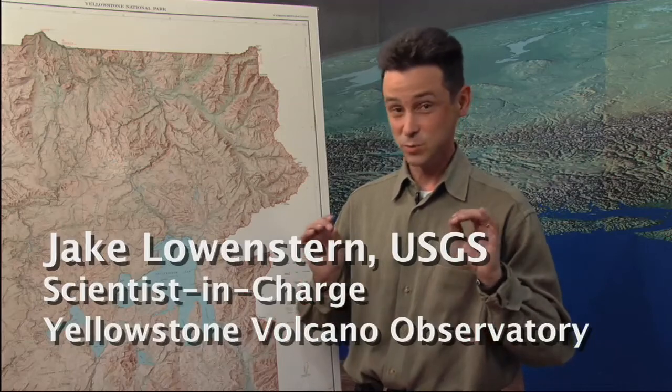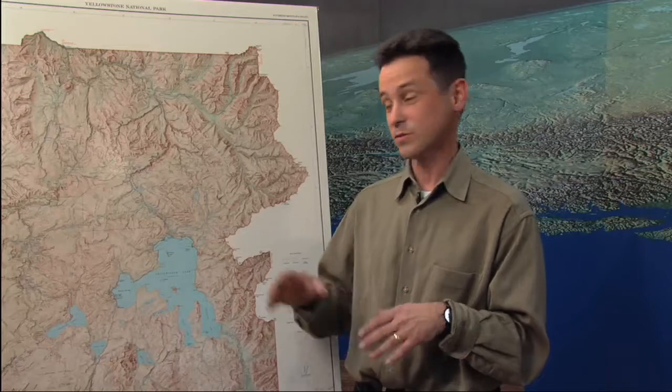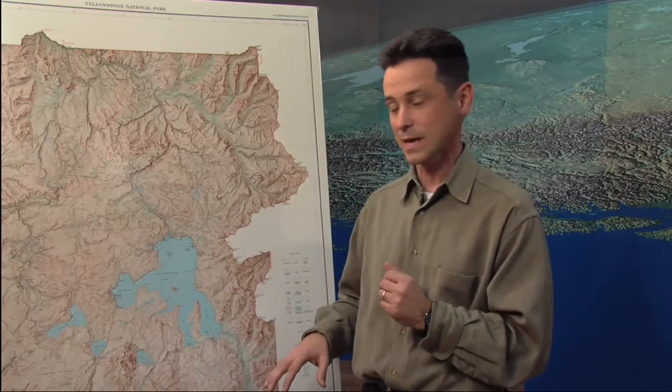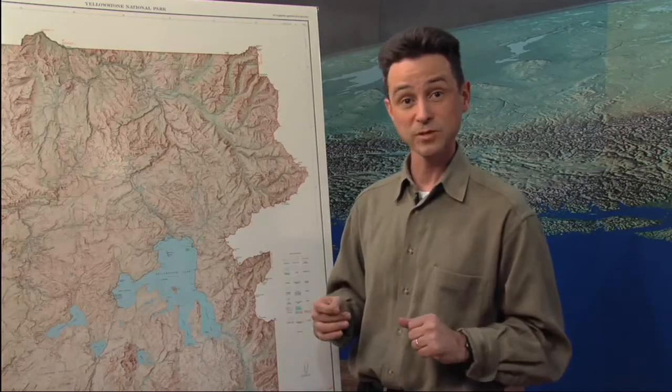Ever since people started coming to Yellowstone, there have been lots of earthquakes. Ever since we started putting up a seismic network, we've seen earthquake swarms — sometimes a swarm every few months somewhere in the park. The biggest one we know of was in 1985, with smaller ones since then. We also know the ground has been moving up and down over time. Between the 1920s and 1970s, there was a shift in Yellowstone Lake that drowned areas to the south, with about 80 centimeters of upward movement of the caldera floor. Looking at lake levels over the past 10,000 years, we see even bigger uplifts and downwarps occurring at Yellowstone.